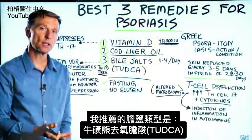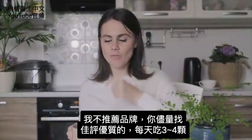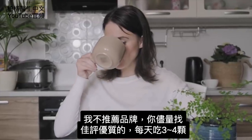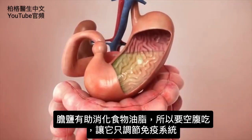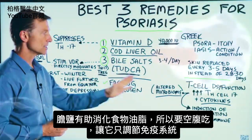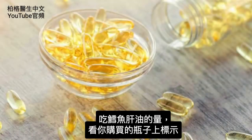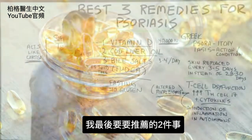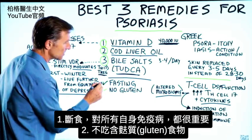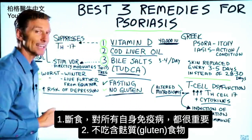The type of bile salt I recommend is TUDCA — T-U-D-C-A. I'm not recommending a brand; just get whatever has good reviews and take three to four per day. Take it on an empty stomach so it can focus on helping regulate the immune system rather than digesting dietary fat. For cod liver oil, take whatever's recommended on the bottle. The last two recommendations are fasting — very important for all autoimmune conditions — and no gluten at all in the diet.